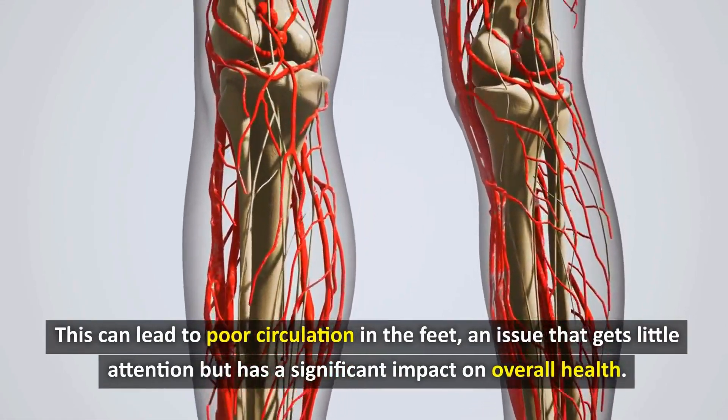In summary, ignoring these simple tips for improving blood circulation to your feet can lead to severe health issues. Poor circulation can cause chronic pain, infections, and in extreme cases, even amputation. By following the advice in this video, you can enhance your overall well-being and avoid these dire consequences. Remember, it's a choice between a healthier life or facing potential medical emergencies. We've covered practical and easy-to-follow tips to boost your blood circulation, from dietary changes to simple exercises. Each step is designed to be straightforward and effective, ensuring you can integrate them into your daily routine without much hassle.